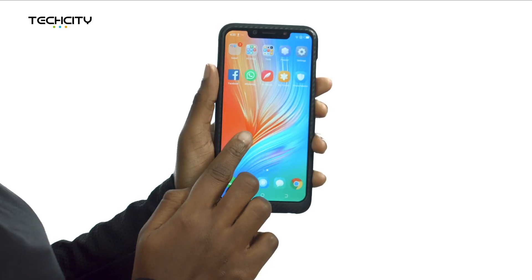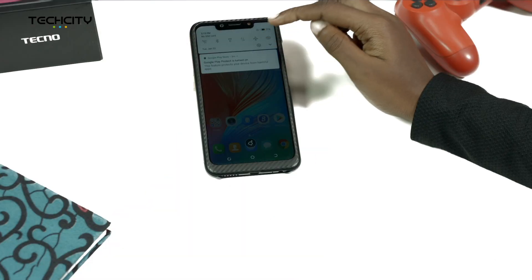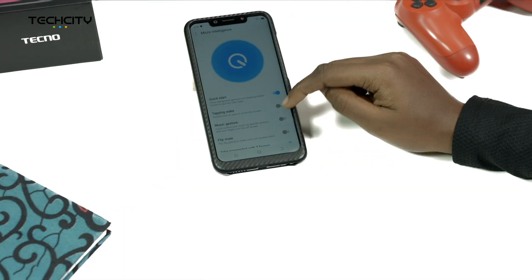Number 6: Double Tap to Wake. This allows you to double-click the screen to open or close it. To enable this, tap Settings, Microintelligence, and then tap on Wake.